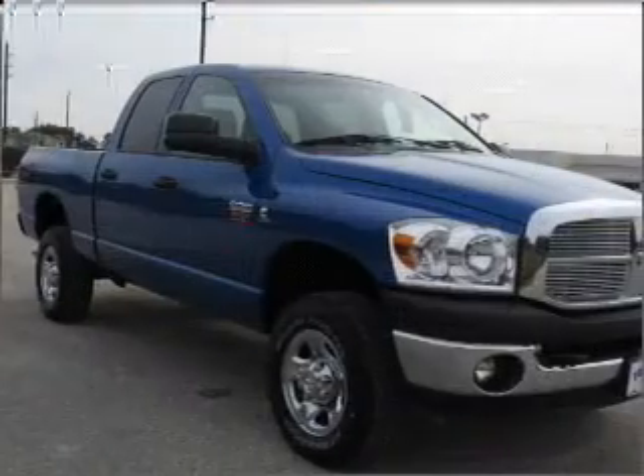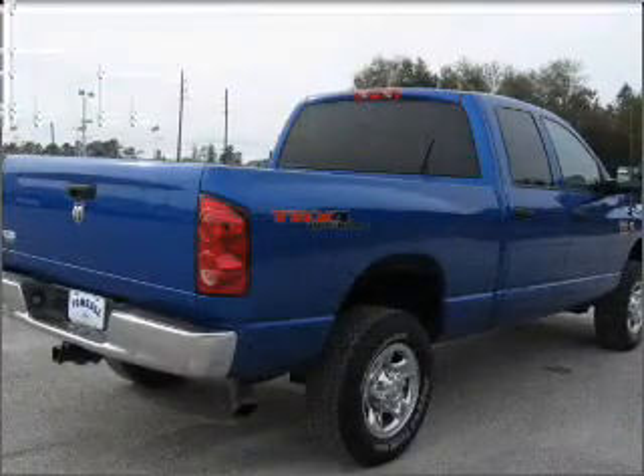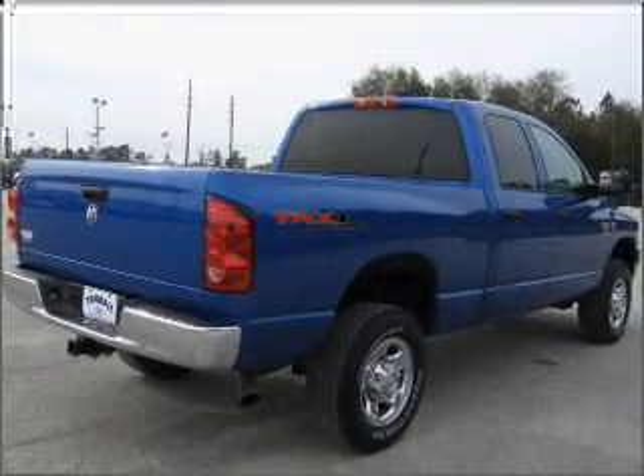With a reliable six-cylinder engine connected to a smooth shifting five-speed automatic transmission, let us put you in the driver's seat today. Call or click to contact us.